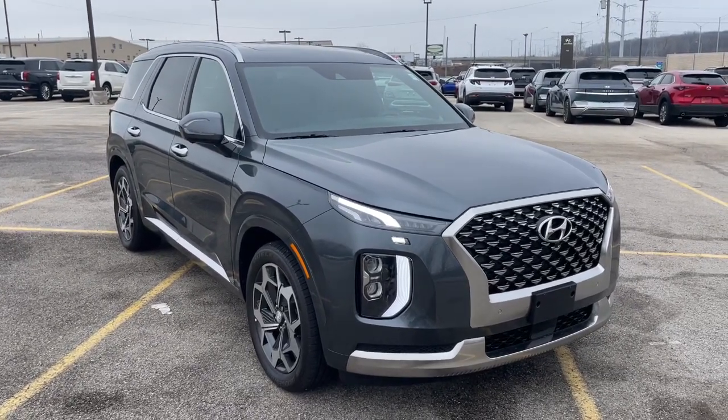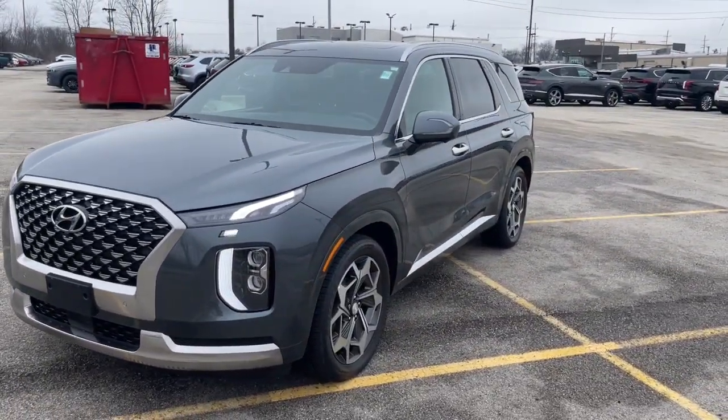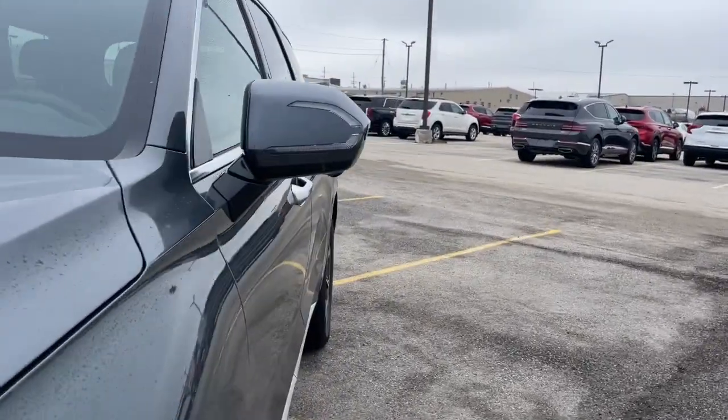Hop into the 2022 Hyundai Palisade. With less than 10,000 miles on the odometer, this vehicle provides excellent value. Enjoy a new level of comfort and convenience on all your family outings in this spacious Palisade.